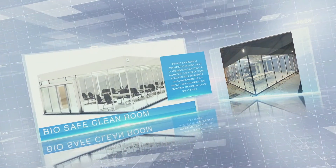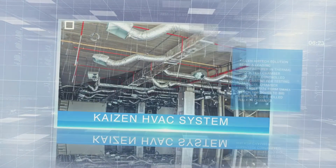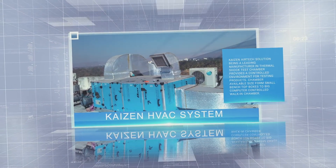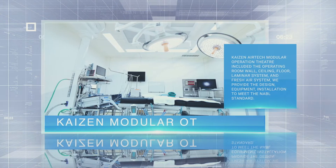Kaizen facilitates 360-degree solutions for HVAC systems, which consist of air handling unit, air washer, ducting, damper, air riser, and air vent. Comfortable cleaner air flow, humidity control, sound absorbing and damping are some of the key features of HVAC.